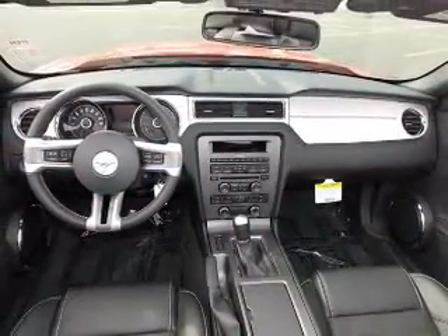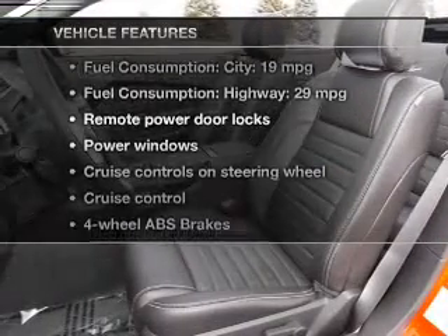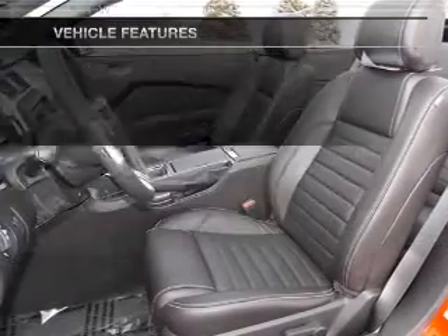Let the outside in with a power convertible roof. With these notable features, you won't want to miss out on the opportunity to own this amazing ride.